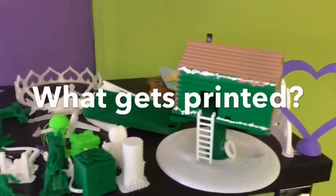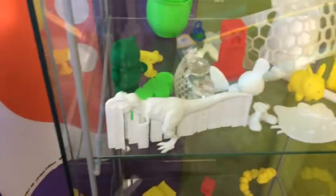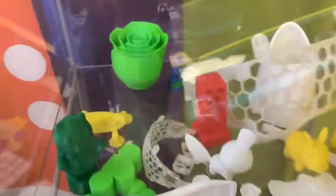Here we can see various 3D printing projects that students have worked on — some of them successful, some of them projects they've learned while doing. You can see some Lego characters, a car, some various design pieces, and even some Minecraft characters.